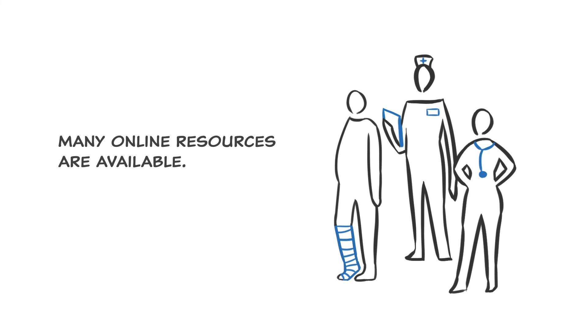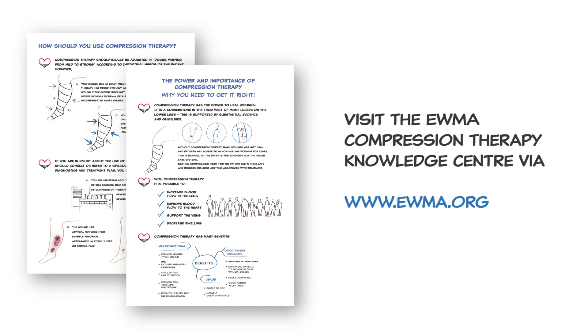Many online resources are available. Find out more.